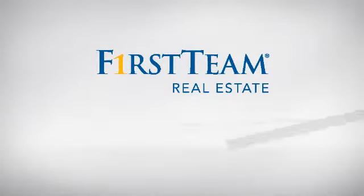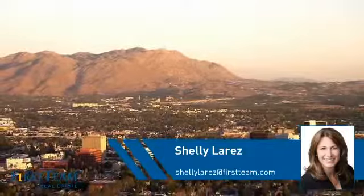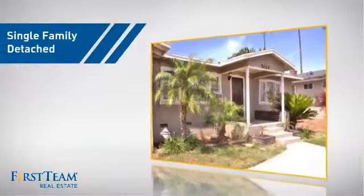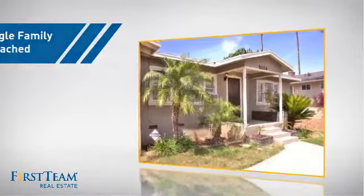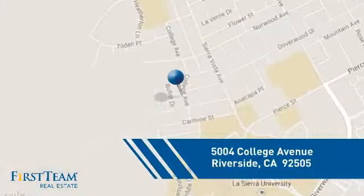At First Team Real Estate, you'll find a wide selection of listings. This video is brought to you by your real estate agent, Shelly. This detached home is a great choice for families who want the privacy of their very own lot, and it's located in the Riverside area.